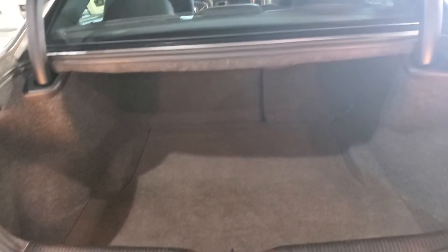Let's open up the trunk. It's absolutely massive on this car. It does have a 60-40 split, so if you have any larger objects they'll fit just nicely. The seats fold flat.